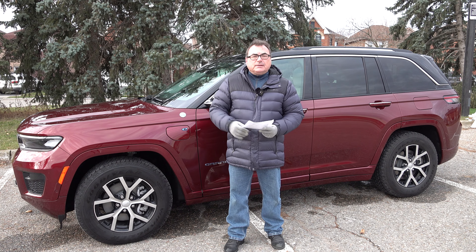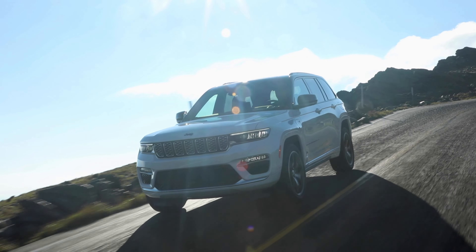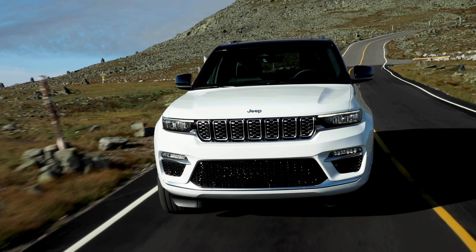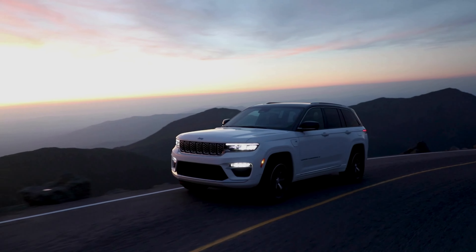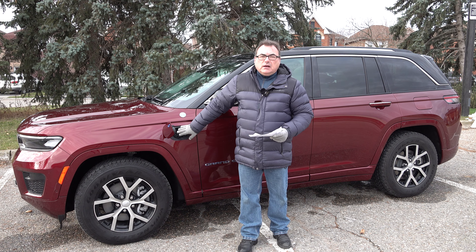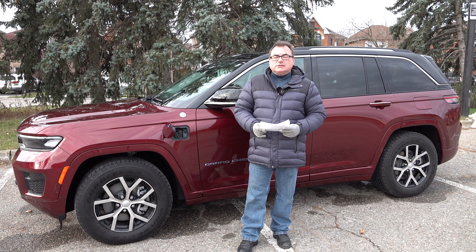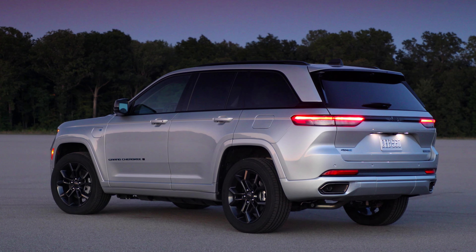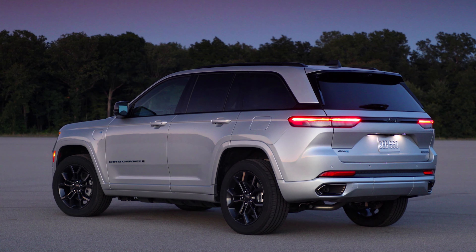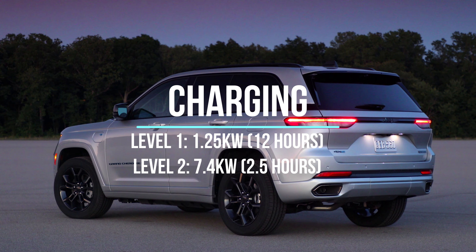When looking at plug-in hybrids, I try to find ones with a big enough battery to cover most daily use cases. Most daily driving — home to work and back, or running errands — is about 30 to 40 miles, or 50 to 60 kilometers on average. For example, my commute is 52 kilometers round trip, about 26 each way. This vehicle won't fully cover that distance even in nice summer temperatures.